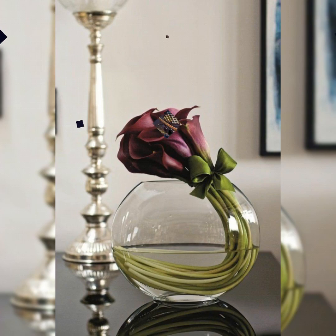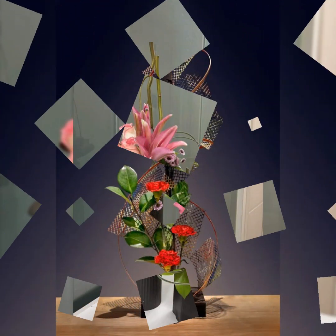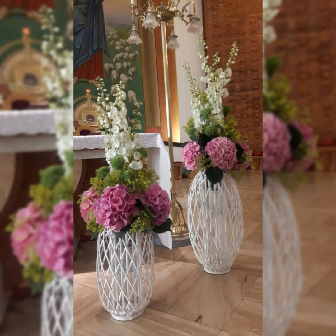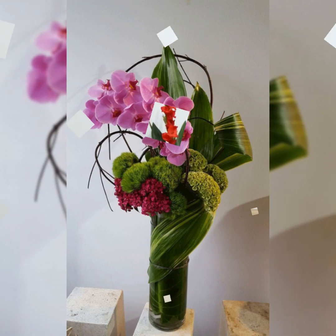The world would be a less beautiful place without flowers, and artistic flower arrangement can be a part of any guest room, restaurant, and friend gathering.